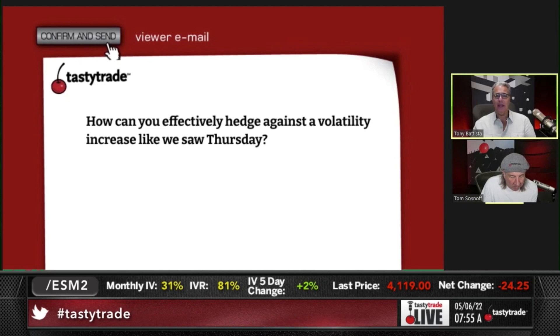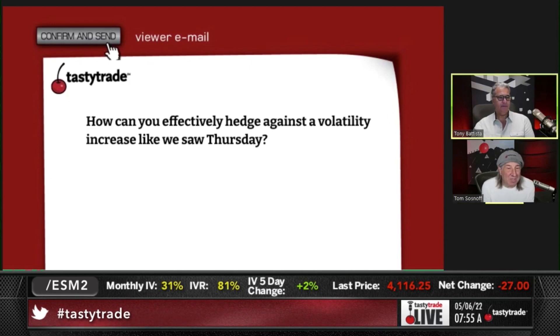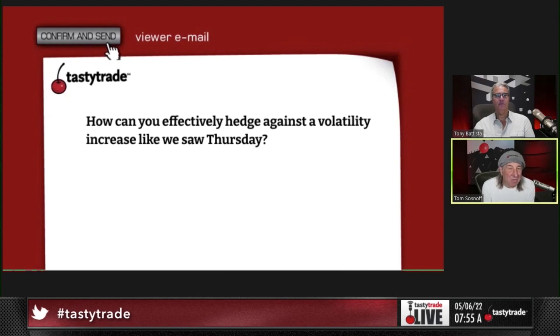You can't do anything about volatility if you already have an existing position. Position sizing on entry — everything you do is on entry. How do you effectively hedge against a volatility increase like you saw on Thursday? You keep your position size in check. That's really all you can do. The whole game is about position sizing. If you have a position on at that point, there's nothing you can do.